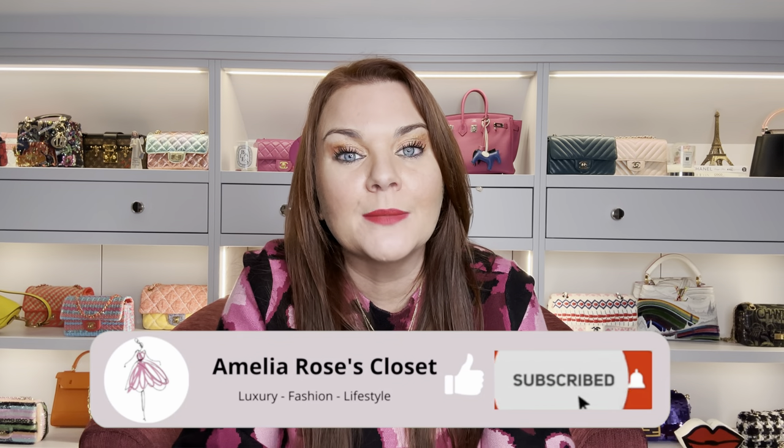Hello there, welcome back to my channel, thank you so much for joining me. Today let's look at 12 of the best crossbody bags available on the market today.